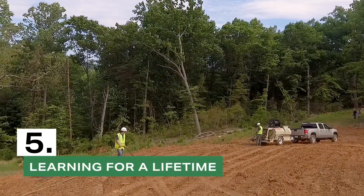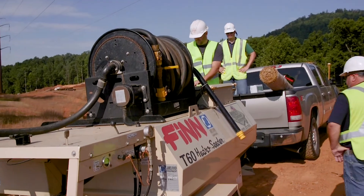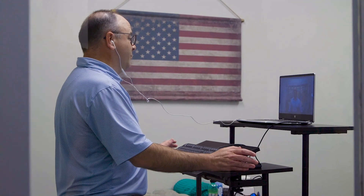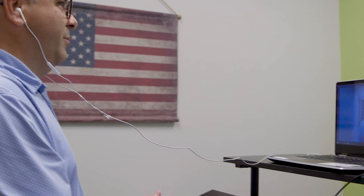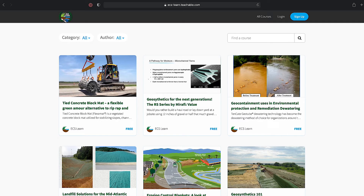Number five: learning for a lifetime. Do you have 20 years' experience, or one year's experience and 19 years of repetition? It's always great to learn about new products and methods in our industry. With our live and on-demand webinar series, contractors and engineers can learn about new erosion and sediment control BMPs and earn PDH credits. Check out our continued education on our website.